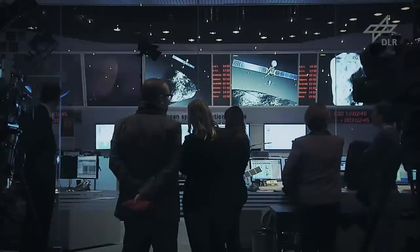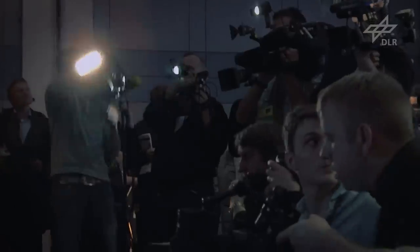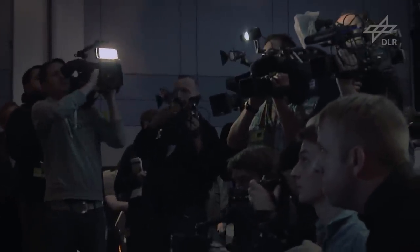If Rosetta doesn't wake up, her mission will already be over. Our fingers are crossed for the first signal to make it to us. On the day of hibernation exit, there was high expectation that we'd successfully come out of hibernation. When that time in the morning occurred, you think, okay, that's it now. Now we just wait. You wait for the spacecraft to stop spinning, to warm itself up and to get ready to send this signal.